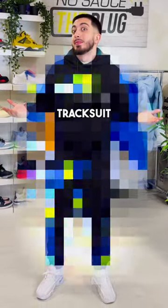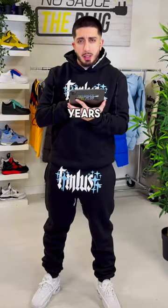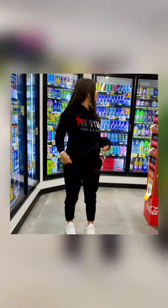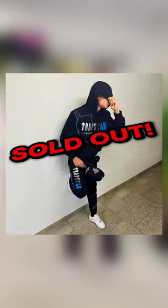Is this the best Trapstar tracksuit so far? Over the last couple of years, one of Trapstar's most popular items has been their Trapstar Chanel Decoded tracksuit. They've dropped colourway after colourway and they never failed to sell out.